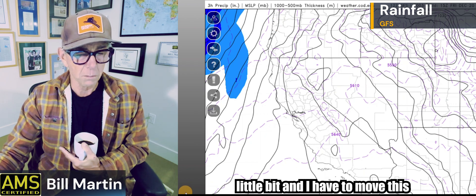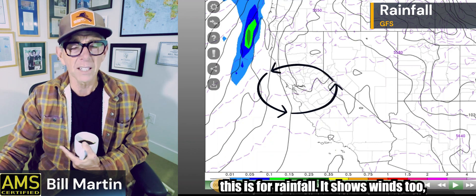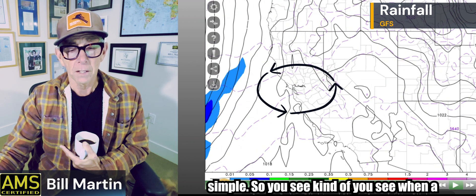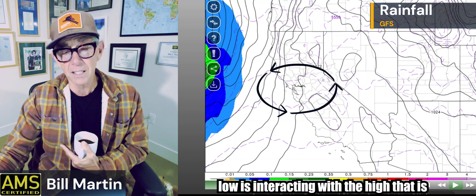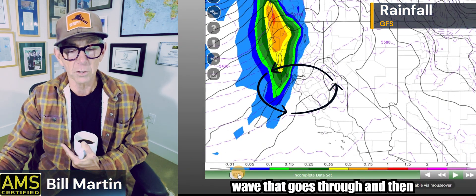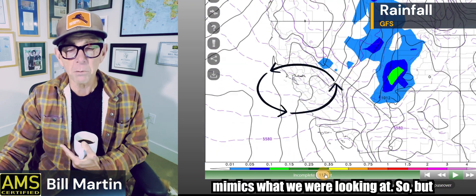Let's look at the GFS model for rainfall. It shows winds as those stacked lines — the corduroy — and when the black lines are close together, it's breezy; when they're far apart, it's not breezy. You can see when a storm comes because of how close together they are — that's the pressure gradient, the low interacting with the high to the east. Here comes the first wave Saturday morning, then nothing through Sunday. Monday, kind of see what we're in for, and then here comes more of that atmospheric river. This mimics what we were looking at in the precipitable water loop.